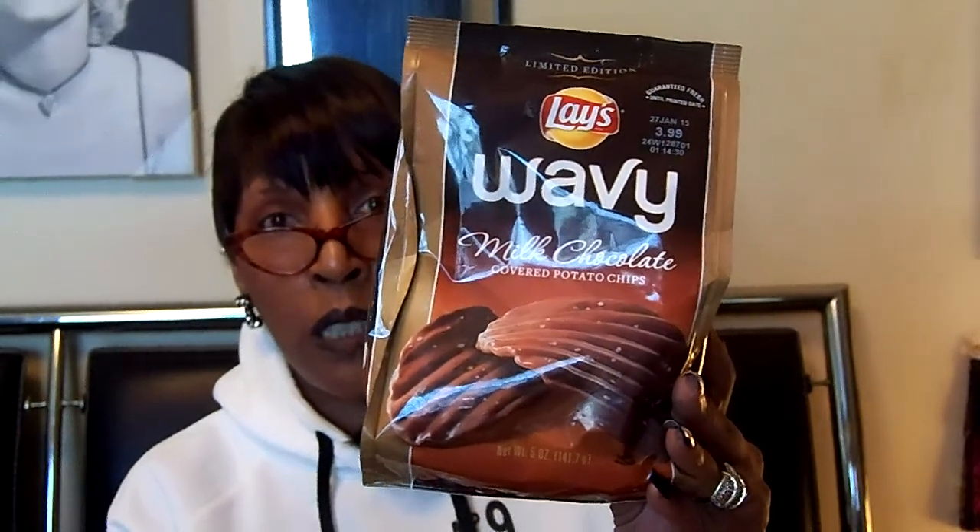They have chocolate on the top and you can see little salt specks, so you get your sweet and salty, and they look good. A serving size is one ounce, about three chips, and there are five servings per bag. Calories are 150 and the calories from fat is 180. I'm going to open these up and try them out because I've been holding these — I wanted to do a review and let you guys know how they are.